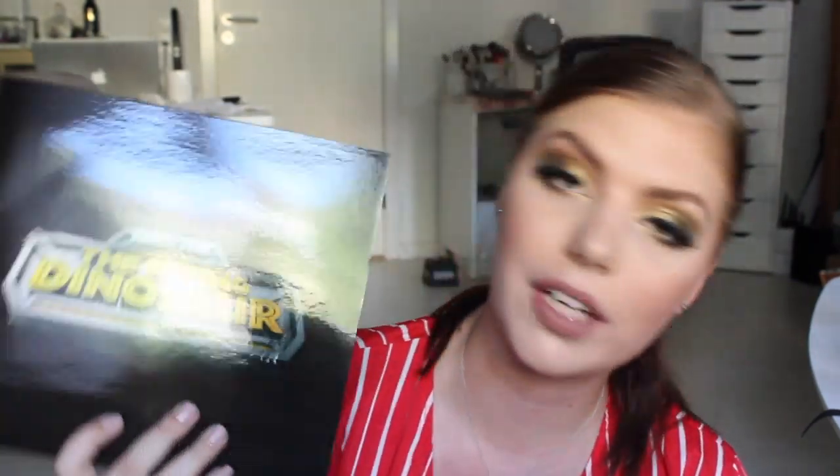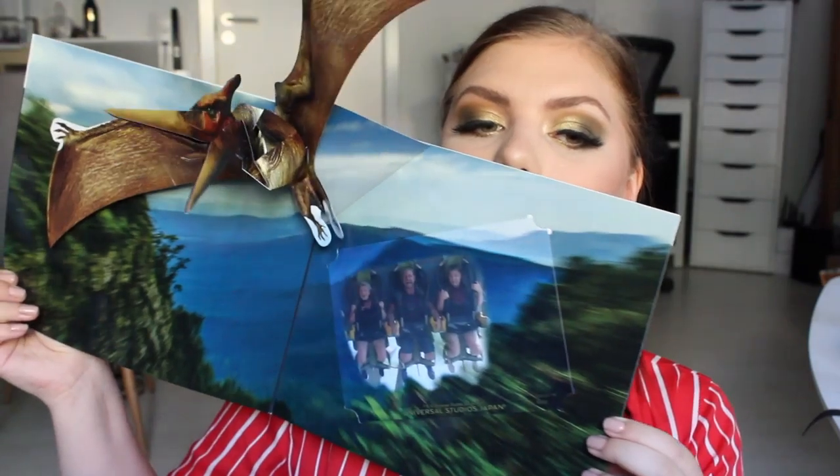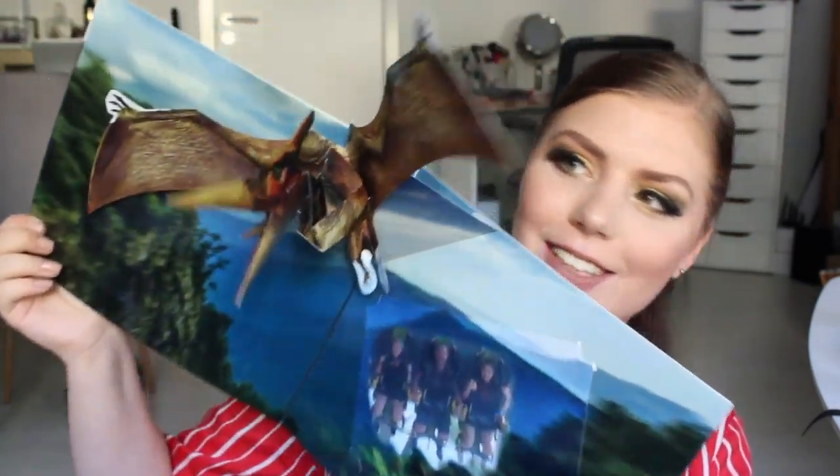So we went to Universal Studios and we went to the Jurassic Park section. We went on the flying dinosaur. Jan got this ride photo, which I hate, but that's the fun part. The flying dinosaur ride drove so fast that I couldn't keep my eyes open. So in the photo I had my eyes closed and I was like this. It was so fun. But I look like an idiot in every single photo.